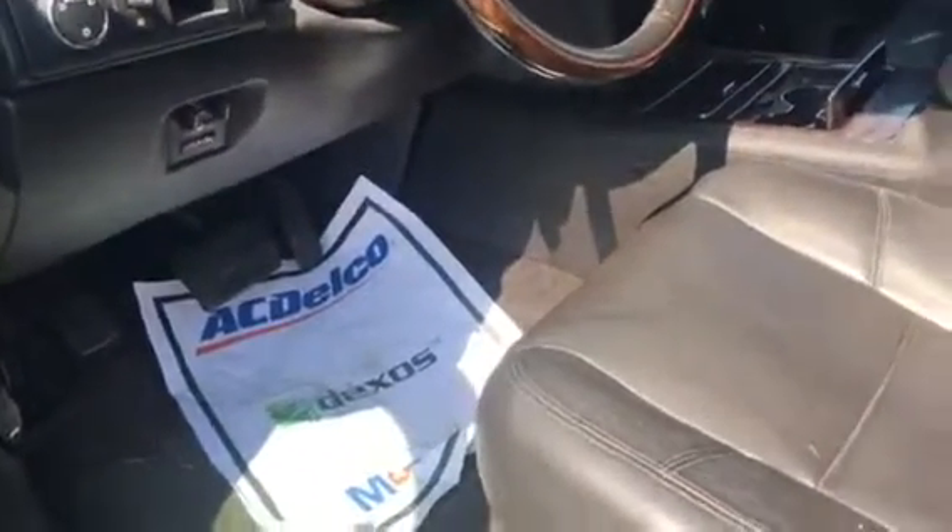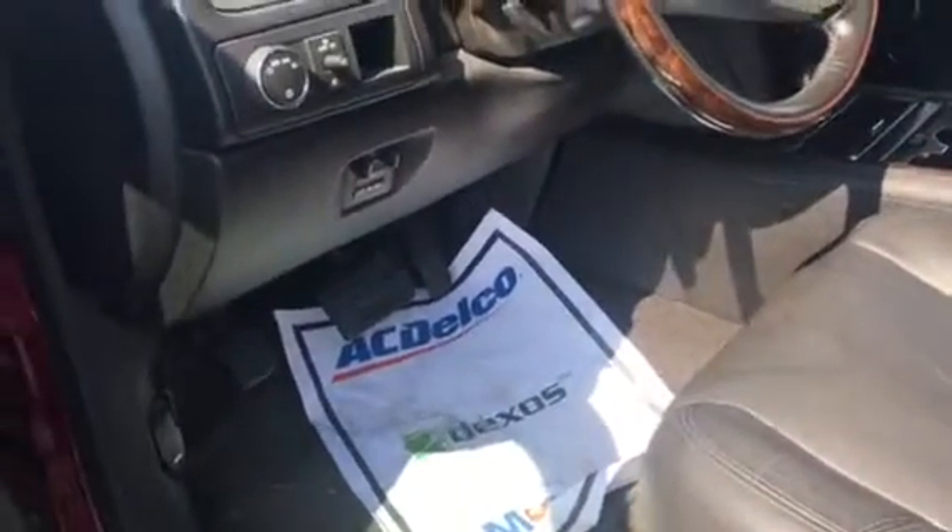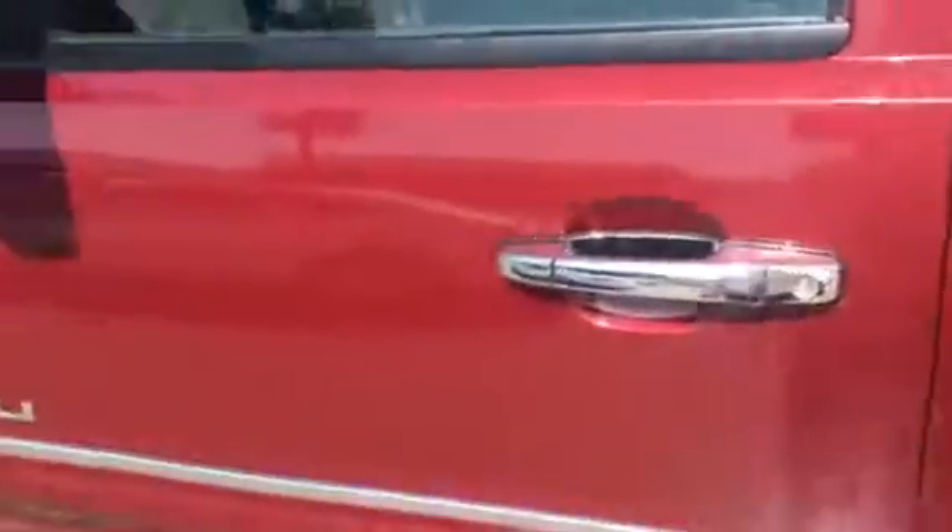Let me know if you have any questions or if you'd like to set up a time to come take a look at it. This is Al Girardi at Carl's Buick GMC — you can reach me at 772-287-2424 with any questions or to set up a time to come by and visit us. Thanks and have a great day.